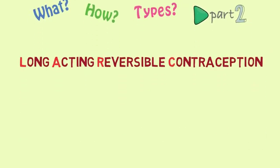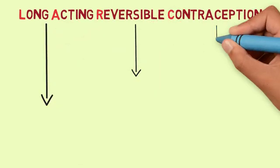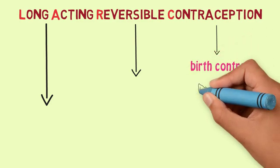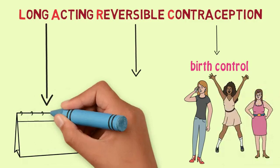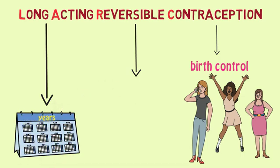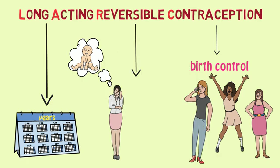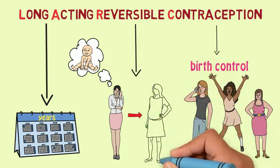Because LARC has such a long name, it can be easier to understand it by breaking it down word by word. The word contraception means birth control, which is something that helps you not get pregnant when you choose not to be. Long-acting means that this specific type of birth control works in your body for many years to keep you from getting pregnant. Reversible means that when you decide that you are ready to have a baby, whether it's next month, in a few months, or in a few years, you can remove this form of birth control and become pregnant soon after.